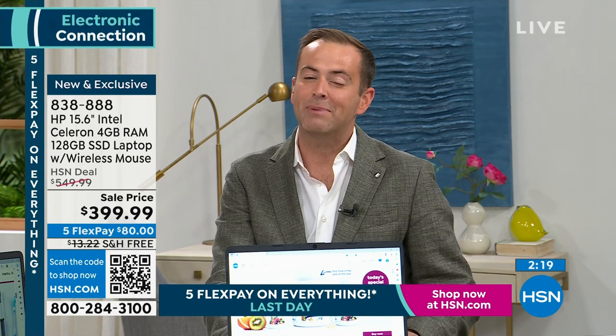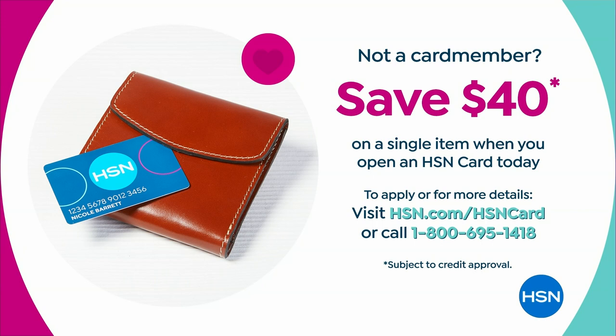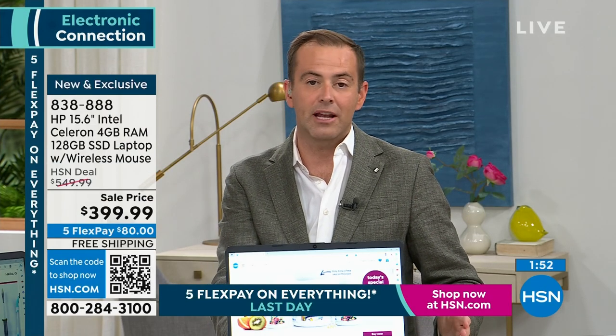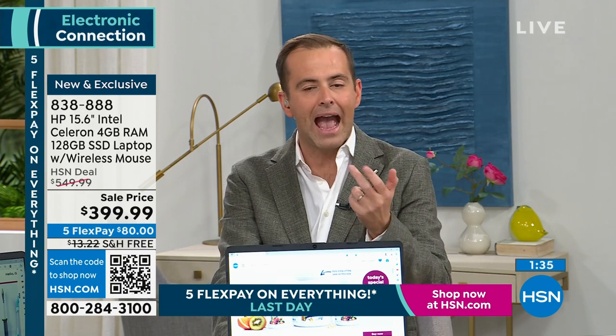We invite you to shop for our HP laptop. Tonight for all HSN, QVC, and Zulily credit card holders, we're offering 12 months VIP financing, bringing the price down to just over $30 a month for 12 months with no interest as long as the balance is paid in full. If you don't have a card, you can apply today and save $40 off your first single item purchase. It's a new computing experience from a 2023 model designed from the ground up exclusively for us at HSN to outperform your expectations — work or play, editing, creating.